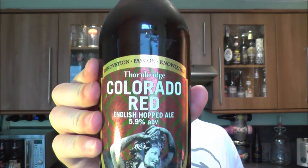There's the bottle cap. Let's get this beer out into a glass and see what we get. Before I do, I'd like to quickly say that this beer was a collaboration with Odell Brewing Company. It's an English hopped ale, so why Colorado? I'm guessing Odell Brewing Company are based in Colorado, hence the name Colorado Red.